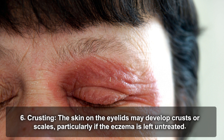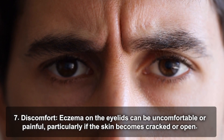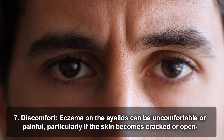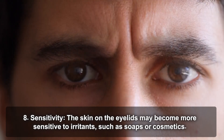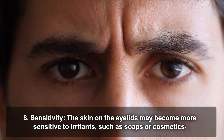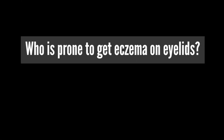Crusting: the skin on the eyelids may develop crusts or scales, particularly if the eczema is left untreated. Discomfort: eczema on the eyelids can be uncomfortable or painful, particularly if the skin becomes cracked or open. Sensitivity: the skin on the eyelids may become more sensitive to irritants such as soaps or cosmetics.